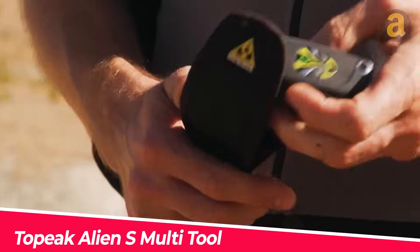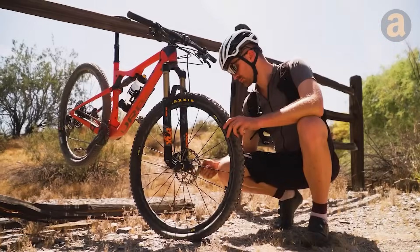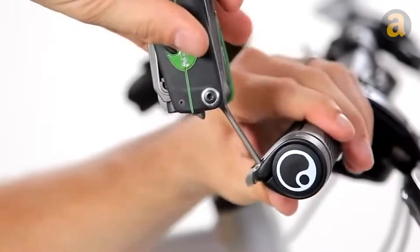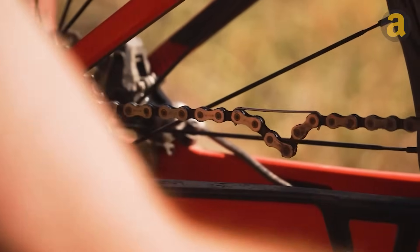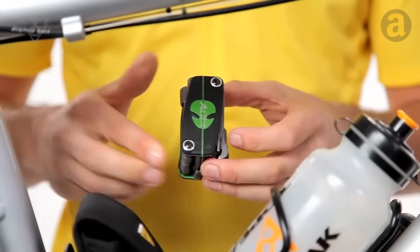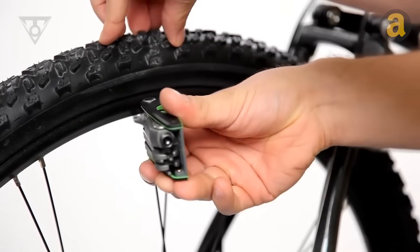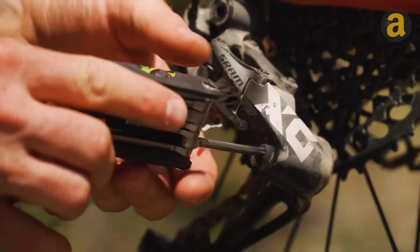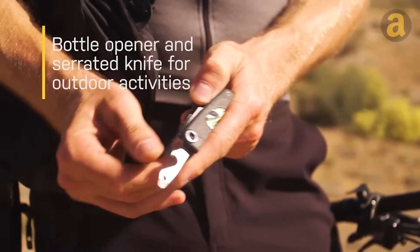This Swiss knife is specifically designed for bike riders, as it combines around 30 essential tools in one compact device. It provides easy access to everything you might need while riding, such as changing tires or repairing chains. Although the multi-tool may appear a bit bulky to use with one hand, it can be split into two parts for more convenient operation. Additionally, it includes Allen and Torx wrenches for tightening bolts, as well as a serrated knife and a bottle opener for outdoor activities.